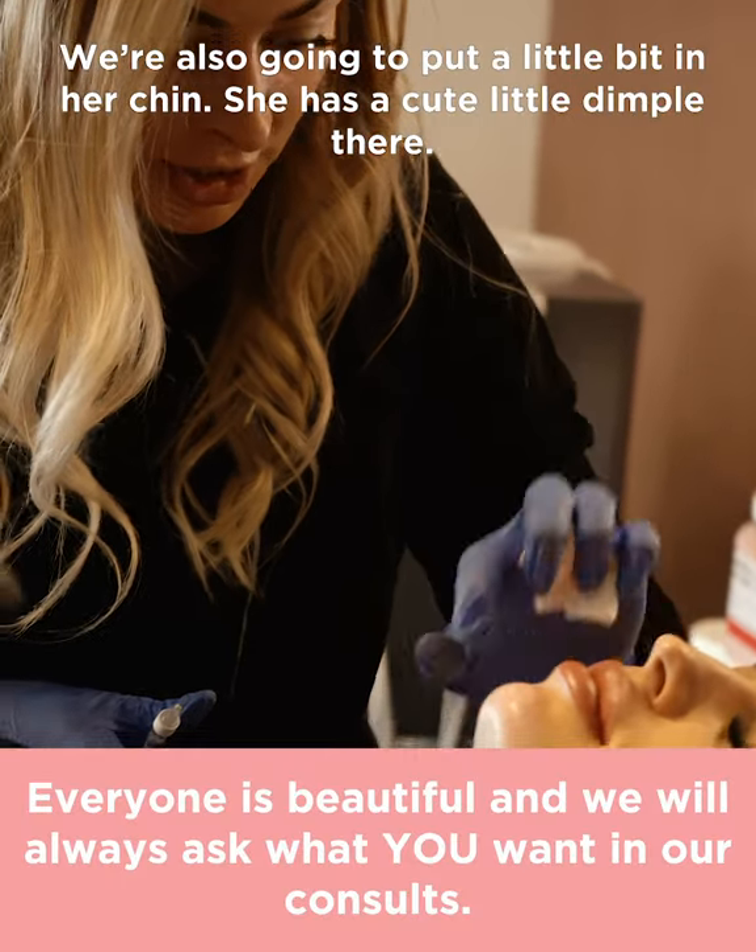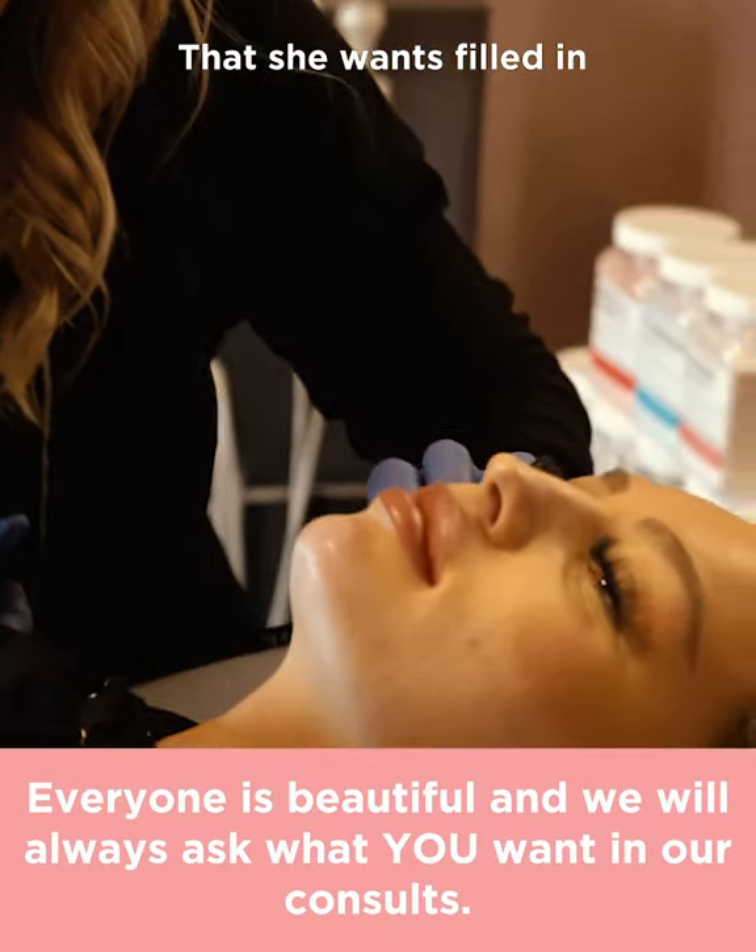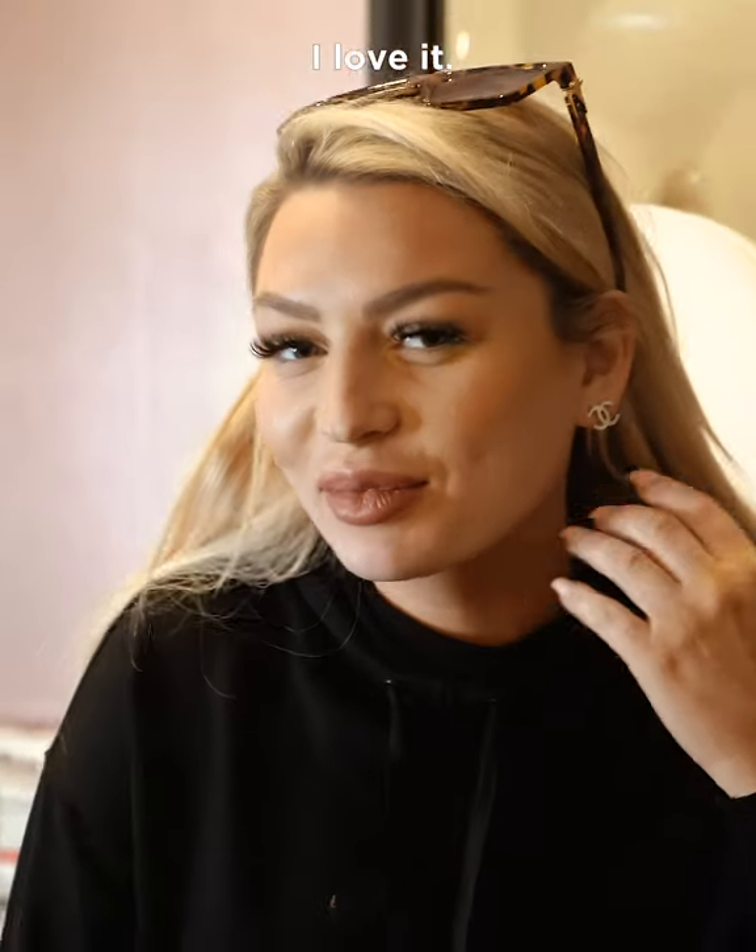We're also gonna put a little bit in her chin — she has a cute little dimple there that she wants filled in. I love it.